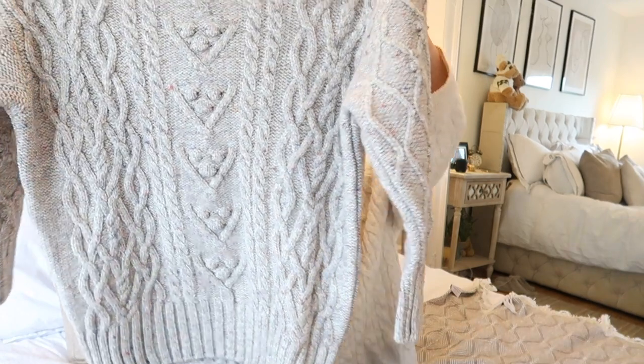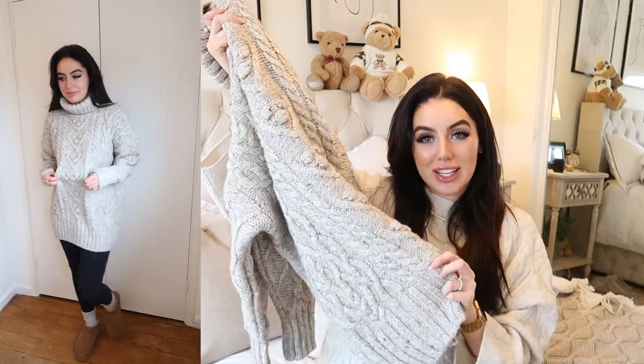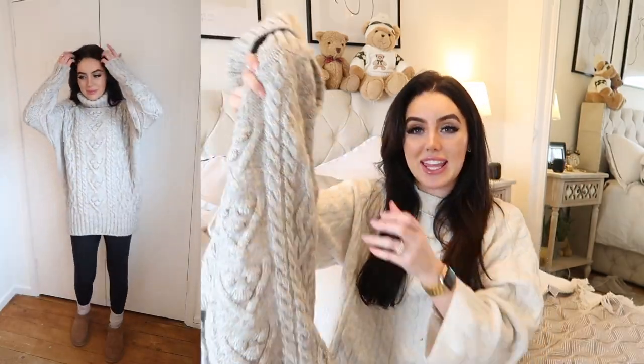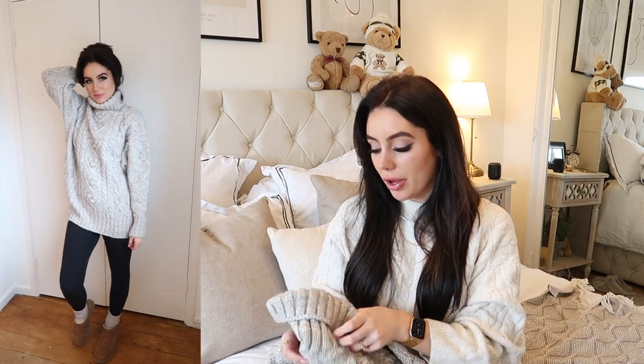The last item in the entire haul is this gorgeous big chunky knitted roll neck jumper. I love the roll neck — it looks like it won't be too tight or choking, which I hate. I love the big sleeves. I like a chunky jumper with leggings, just not the oversized blazer look where it looks like you're wearing your dad's clothes. This with leggings, biker boots, or my little Uggs is just going to look so sweet. Perfect for working from home or just cosy vibes.